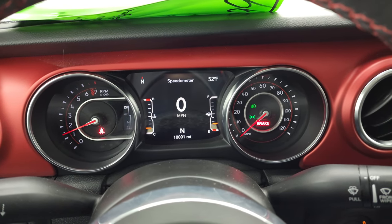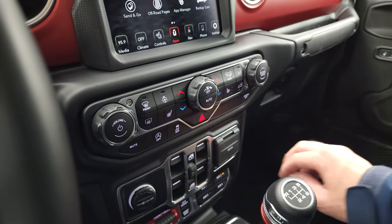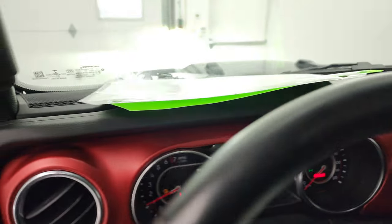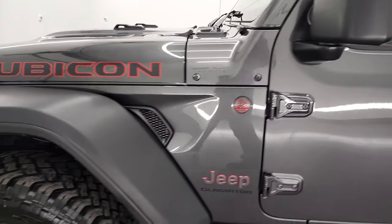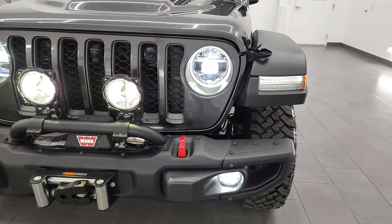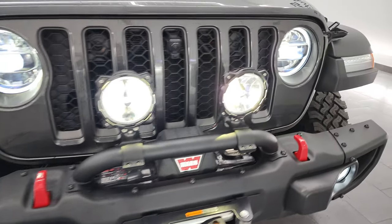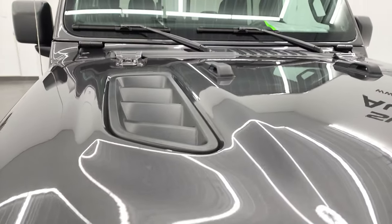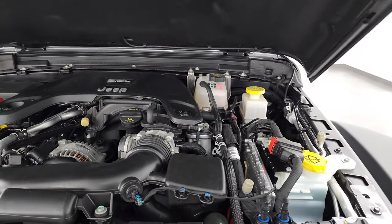It starts right up with no check engine lights or anything like that. Turning on auxiliary three turns on all those lights in the front. You can see the headlights, fog lights, and running lights all work really nice — they're all LEDs. Those KC LED lights are very bright as well. That's probably the most important package you can get on a Wrangler or a Gladiator.